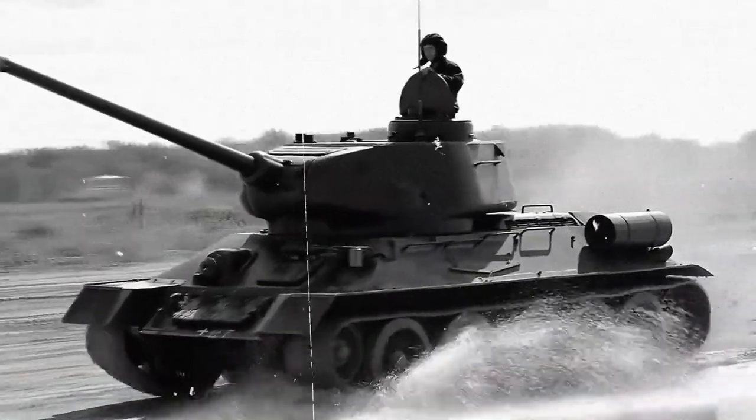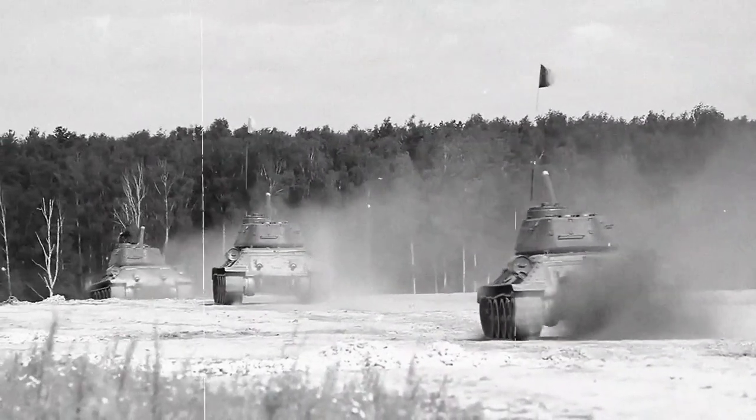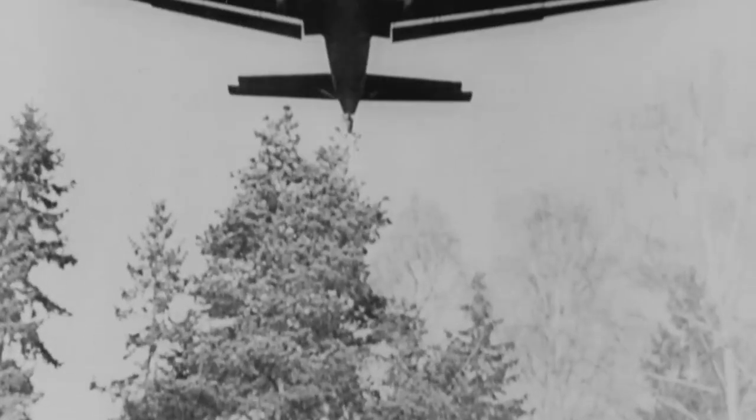As Germany pierced through the Soviet Union's Eastern Front in an ambitious attempt to take Moscow in the summer of 1941, it suddenly found itself in a significant crisis. A thinly spread Wehrmacht was being severely crippled by the powerful T-34 Soviet tanks. German anti-tank armament was proving worthless against the enemy's armor, and their own vehicles were struggling when put up against the Soviet medium tanks. If the Germans did not come up with a solution soon, their entire operation would be jeopardized.